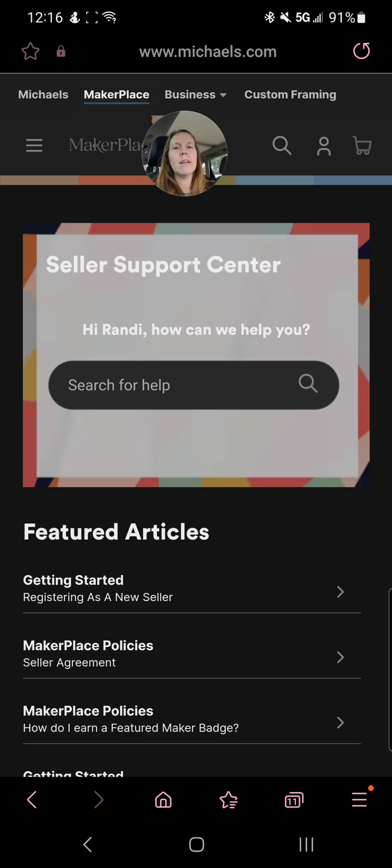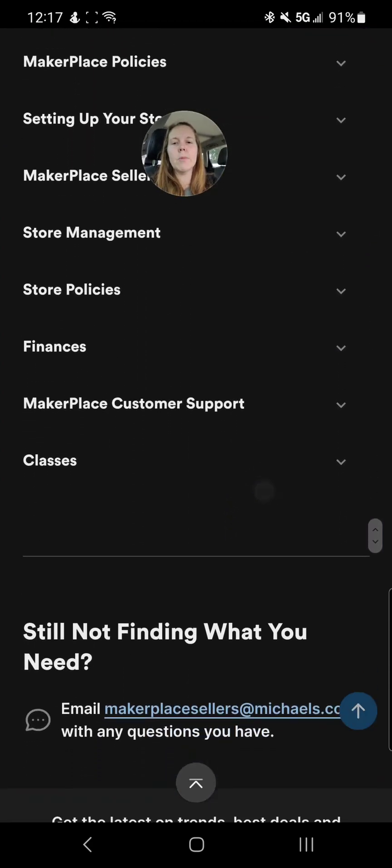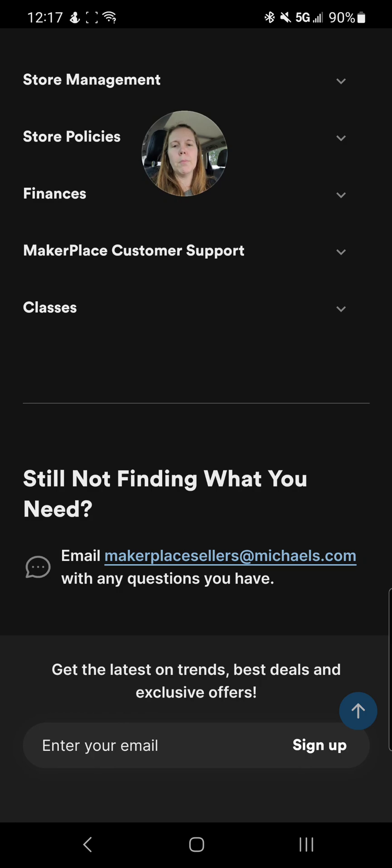It says it has to be handmade. And I think basically because it is Michael's and Michael's sells craft supplies, I just don't think they're offering any options to sell digital products — unless maybe that digital product is a how-to on how to make something with physical products. Not like a digital print you could turn into a poster, and they're not offering print-on-demand at all, nor digital products that people can print themselves. I could be wrong. My advice to the person who asked: I told them to search through the article page, and if they don't find it there, at the very bottom there is an email address — makerplacesellers@michaels.com — where you can send a question.